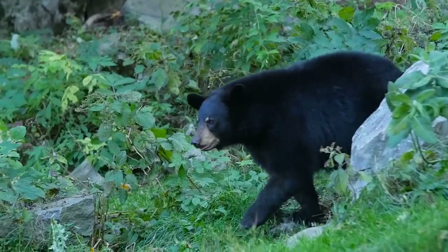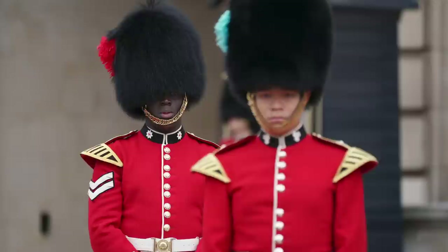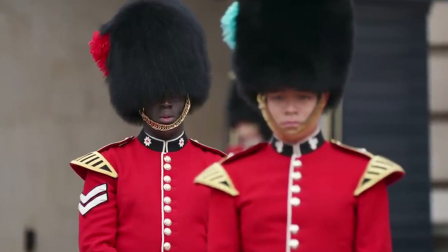The hats are made from the fur of Canadian black bears, and it takes one bear pelt to make one hat. Each pelt costs roughly $751 and can last for 80 years if cared for properly.